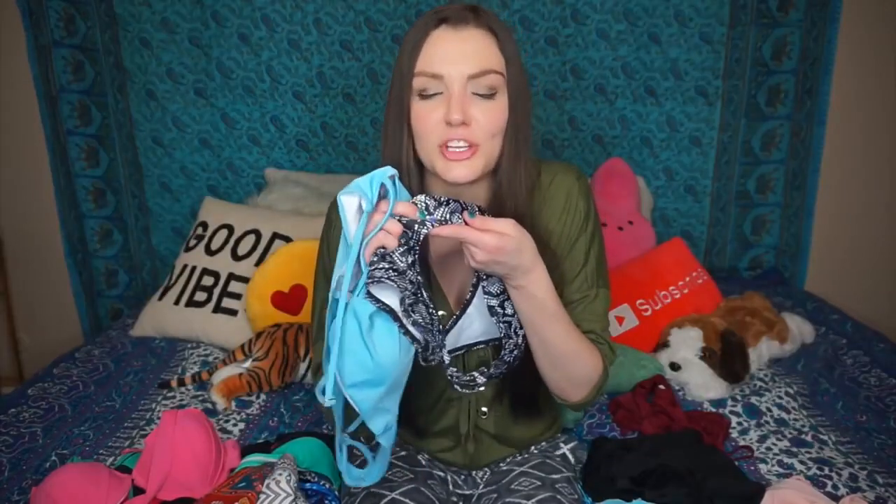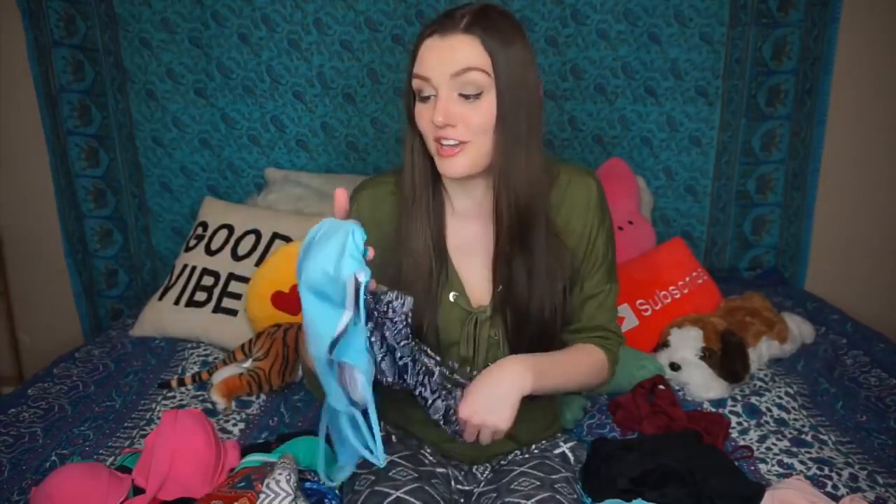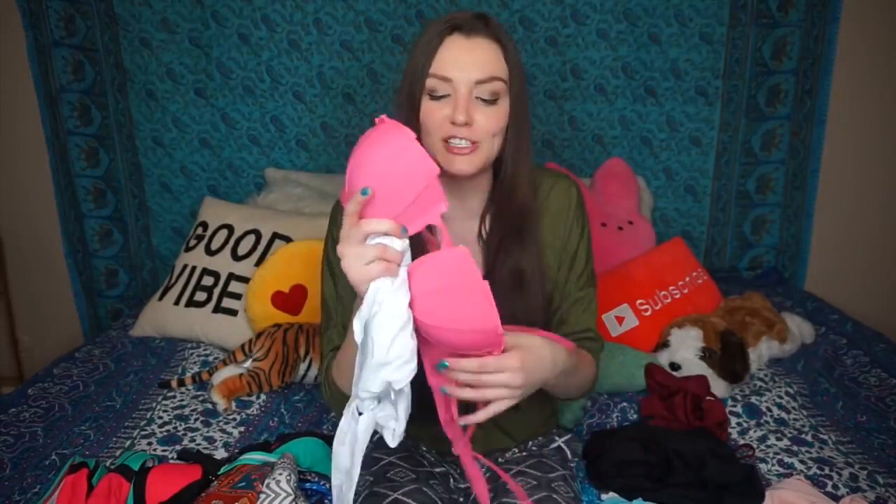This bikini I wasn't too crazy about because I felt like the top and bottom did not match whatsoever. But I will definitely be wearing the bottoms on their own. There's like purple in the bottom — that makes no sense, I don't get it.